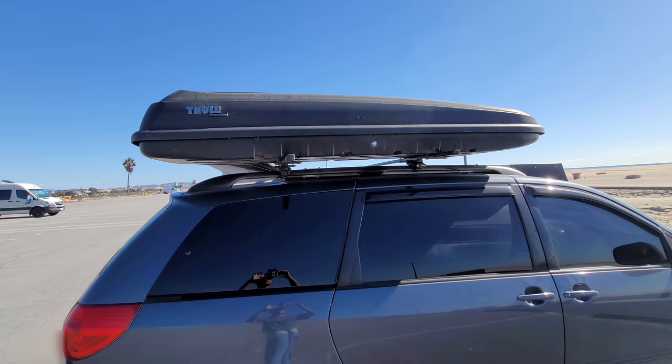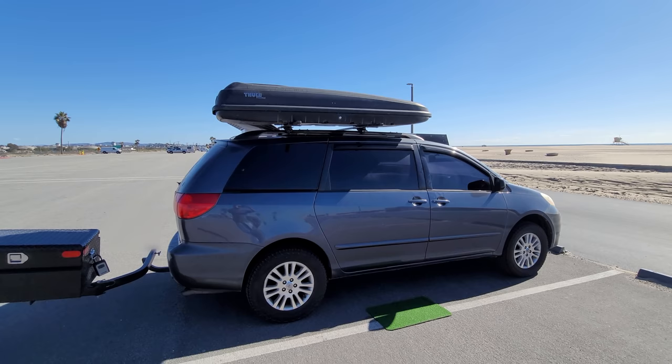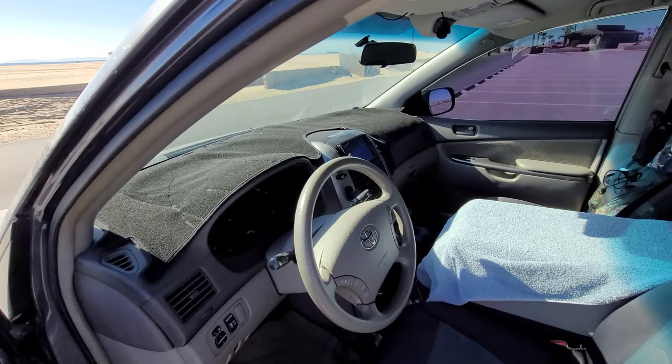Coming around here, this is the Thule Frontier — it's 11 cubic feet of extra space, perfect for skis, snowboards, or whatever you want. I'm not sure if I'm going to keep it or not; I like to get into drive-throughs and garages, and right now most drive-throughs are not an issue. Alright, let's check out the interior.